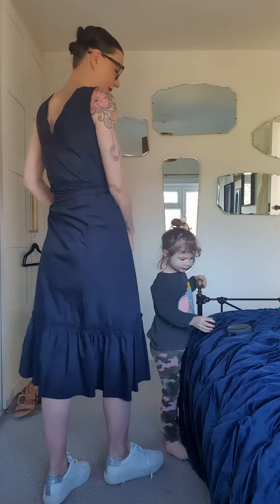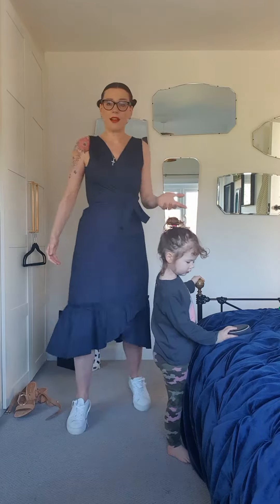This is a size 12 — I needed the size 10 in this because of my lack of bust. So this is really good if you've got a large bust, being a V-neck, and there's a lot of room here for it. Like I say, I needed the small, which is the size 10.